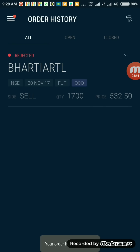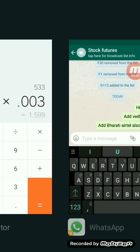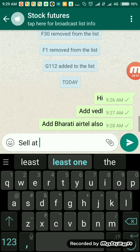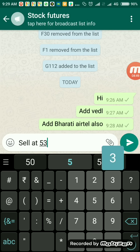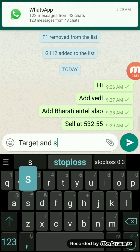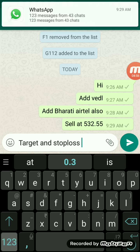Let me place it — oh, my order is rejected. I have to check it. Meanwhile, I'll inform my team so they can all place the trade: sell at 532.55, with target and stop loss as we calculated at 1.6.